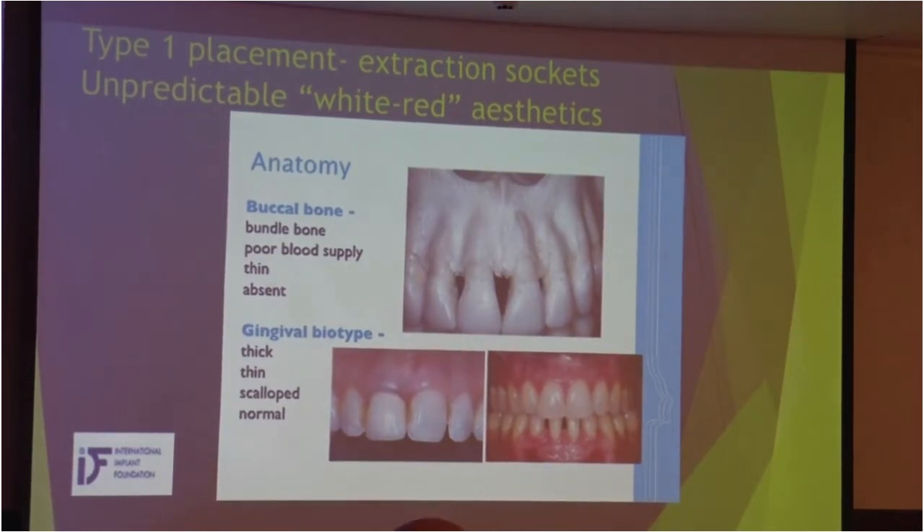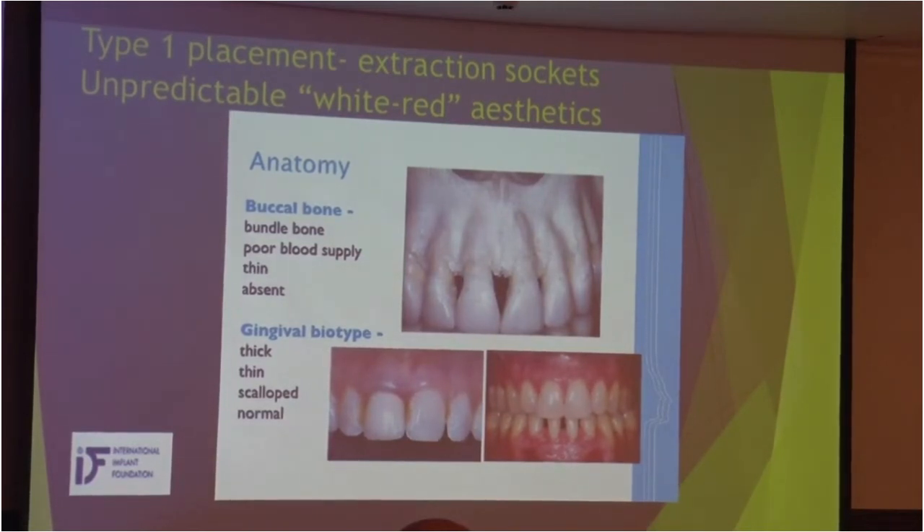We can try to modify our approaches in order to compensate for this bone loss. The shrinkage and resorption depend on the gingival biotype. With a thin gingival biotype, we should expect more resorption, so the approach may need to be a little bit different. From the literature, a minimum of 2 mm buccal bone thickness is required for maintenance of the vertical dimension of the alveolar crest. Unfortunately, depending on the study, buccal bone thickness exceeds 2 mm in only 0 to 4% of cases.